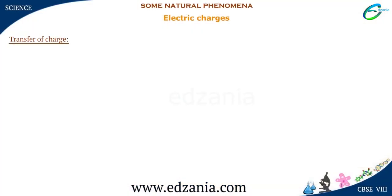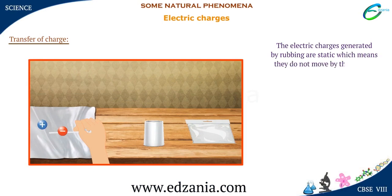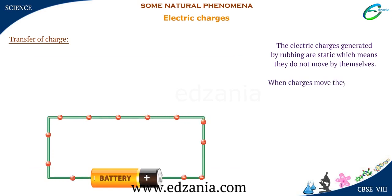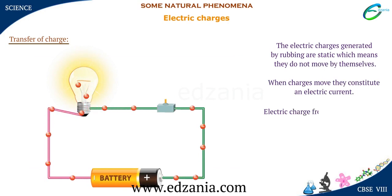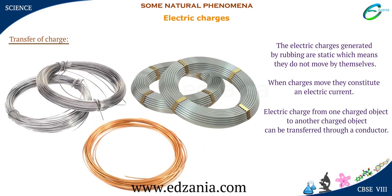Transfer of Charge. The electric charges generated by rubbing are static, which means they do not move by themselves. When charges move, they constitute an electric current. Electric charge from one charged object to another can be transferred through a conductor. We all know that metals are good conductors of electricity.